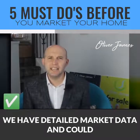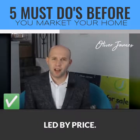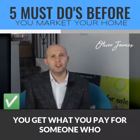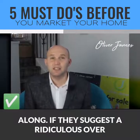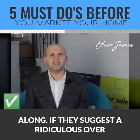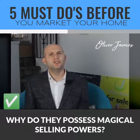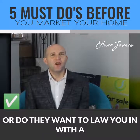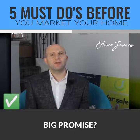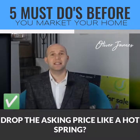We have detailed market data and can provide expert advice. Number two: research agents and don't be led by price. You get what you pay for. Someone who promises you the earth for next to nothing is most likely stringing you along. If they suggest a ridiculous over-the-top asking price, ask yourself why. Do they possess magical selling powers? The answer is no. Or do they want to lure you in with a big promise, tie you into a long contract and then drop the asking price like a hot thing?